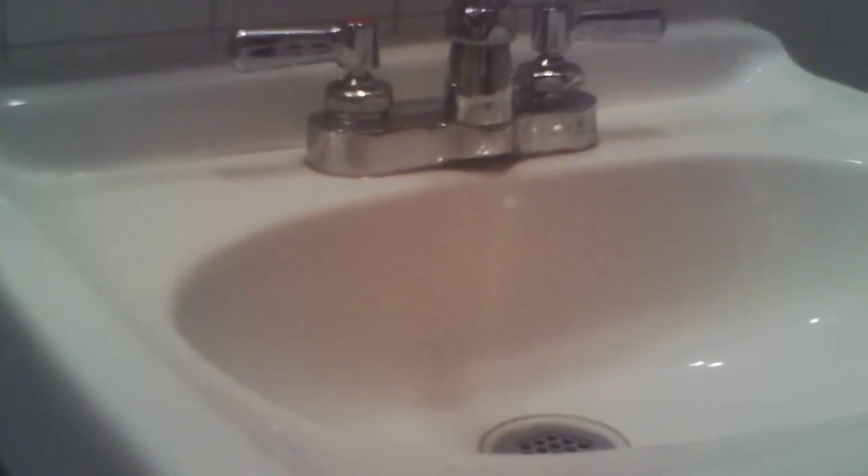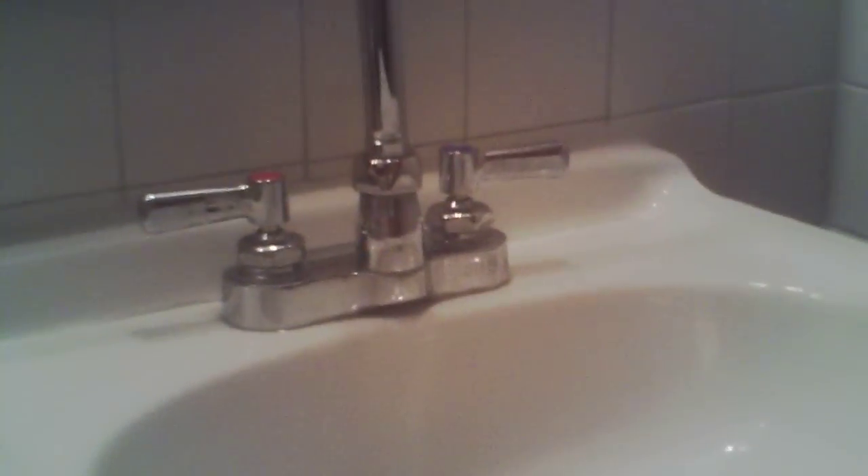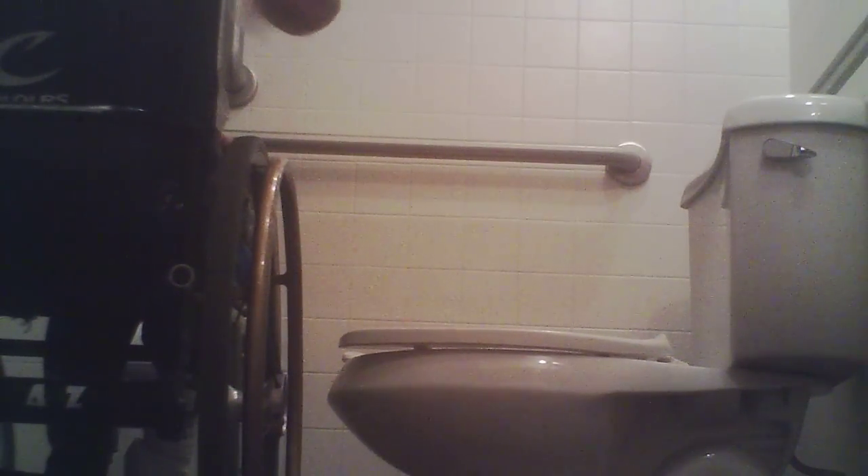There's not a whole lot of clearance underneath that toilet, so I wasn't sure if I was going to be able to wheel right up to the toilet and just kind of piss in the toilet. So I thought I would give it a try. What I like to do — if you look, right at my knees there is the toilet paper dispenser — so I grab a bunch of toilet paper and then I try and clean off the toilet seat.